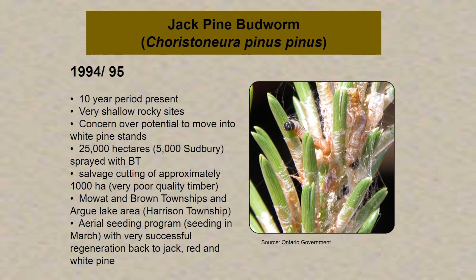Then there was the Jack Pine Budworm in 1994-95, with outbreaks seeming to occur on about a 10-year period. It affects very shallow, rocky sites — typical if you go north of Parry Sound, north of Pointe au Baril, you'll see scattered jack pine growing on shallow open rock. The concern at the time was the potential for the Jack Pine Budworm to move into the more extensive white pine stands. There was a spray program undertaken covering 25,000 hectares, with about 5,000 of that in the Sudbury district, possibly including the Killarney area. In our forest, there was salvage cutting of approximately 1,000 hectares.